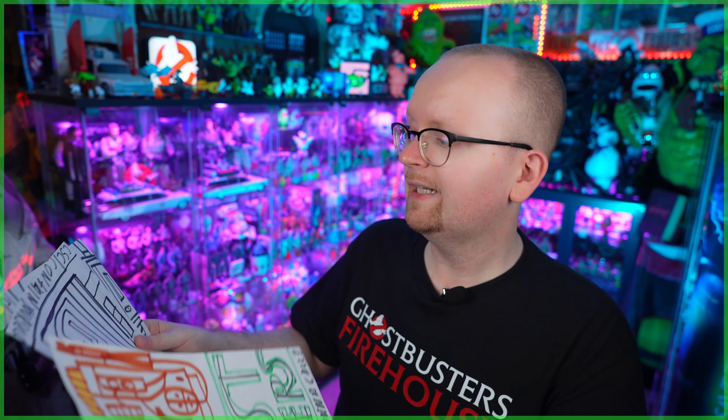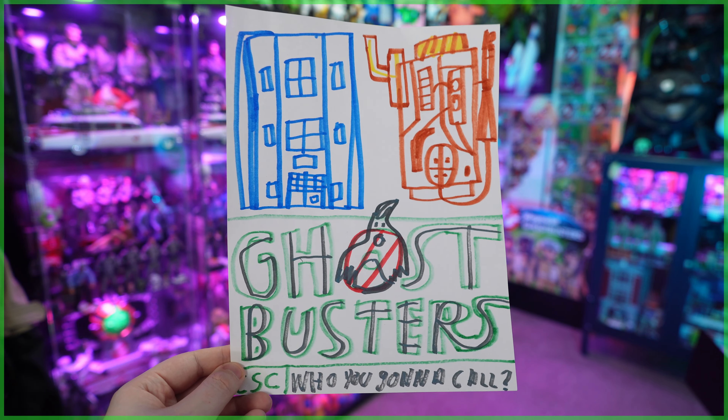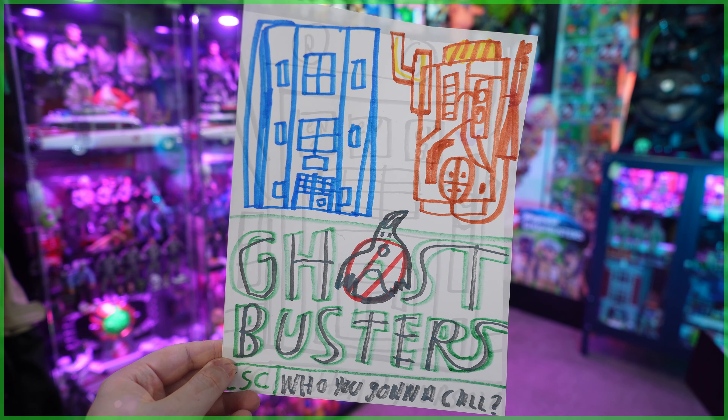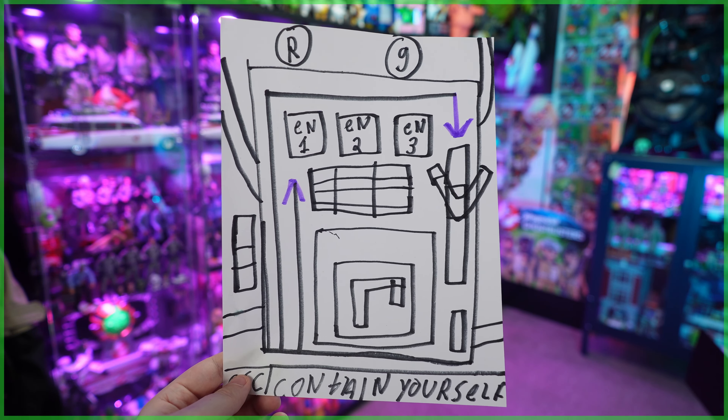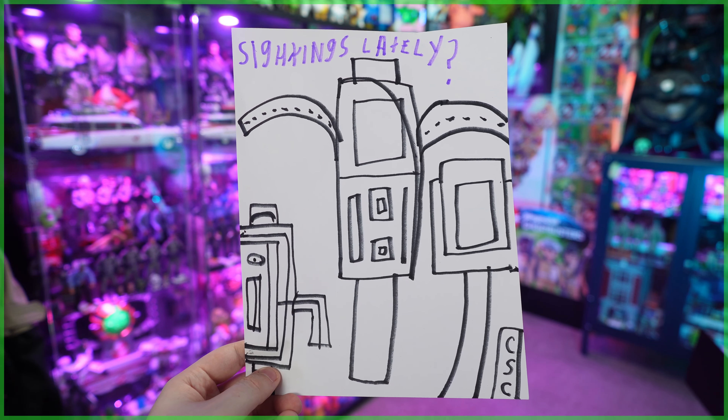Next we have an envelope from Clayton in Brooklyn, New York. It looks like Clayton has sent in a ton of art: one of the Ghostbusters title, Hook and Ladder 8, and the proton pack; another of the Ecto containment unit; and finally Egon Spengler's go-to gadget, the PKE meter. Clayton, thank you so much for the art.